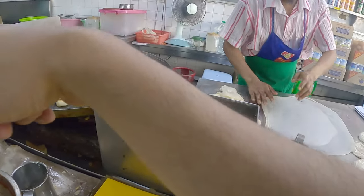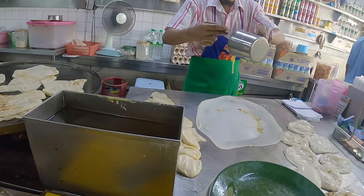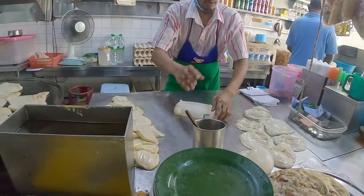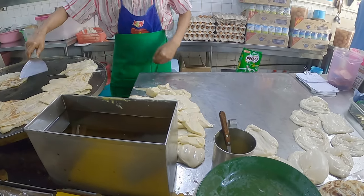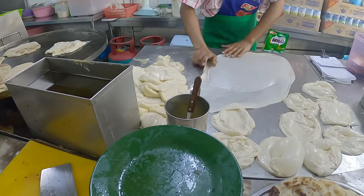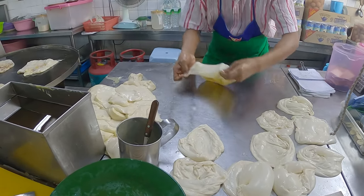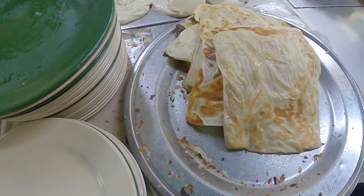Can I have one with fish and one with dal? Let's just watch this guy making roti kanai — it's amazing. Look at that. Check this guy — that's egg right there, folded and then put away to be cooked.